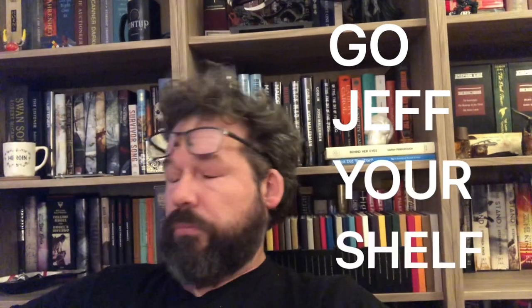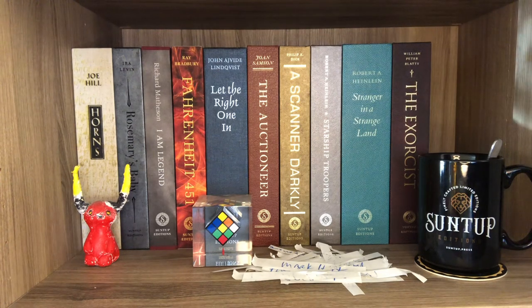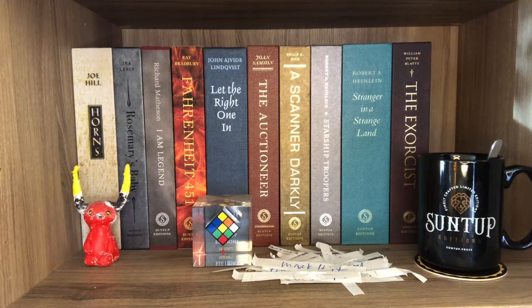It's a tour you can take sitting home by yourself. It's time once more to go Jeff Your Shelf. Well, here we are — the last stop on the bookshelf world tour 2021, and I saved the best for last. This video might take four hours but I don't give a damn. I'm gonna go through all these Suntup books and you're gonna see them all. Anybody caught skipping ahead will be punished — I don't know how.